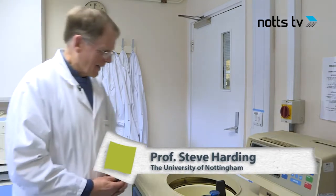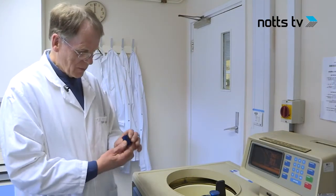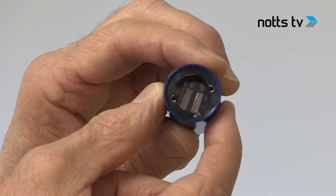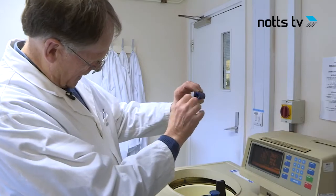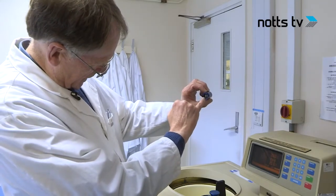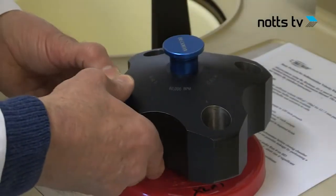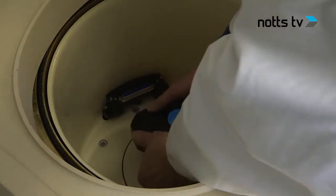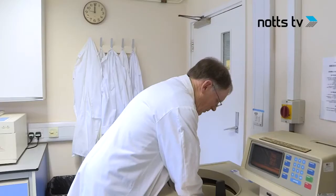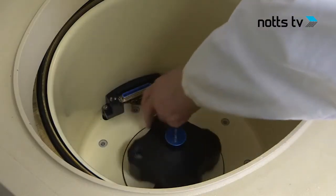The team spins samples around 50,000 times a minute. This instrument here, which looks like a washing machine but it's not, is designed to look at these complexes. The idea is you put your solution of your material in these little sectors here. And then this goes in what's called a rotor, which is this. And then this goes inside the ultracentrifuge chamber, and then we spin things at very, very high speeds.